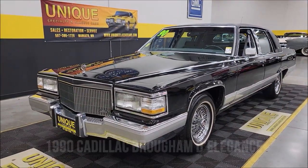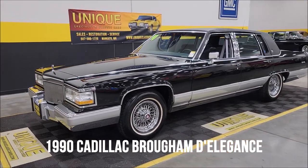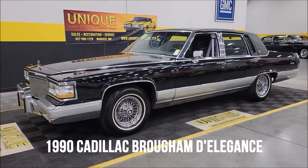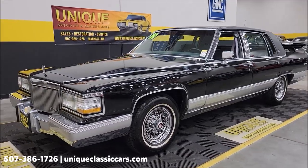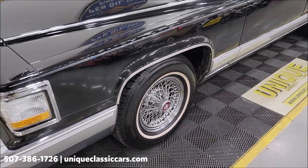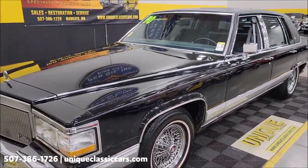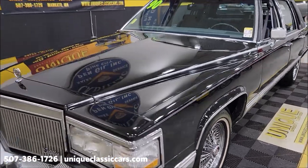Here's a Cadillac to check out — unique, especially in classics. 1990 Cadillac Brougham De Elegance. Of course in 1990, Brougham would have been a model in itself. As you can see, riding on spoke wheels with white wall radials, this is an original black car with a gray bottom and black vinyl top.